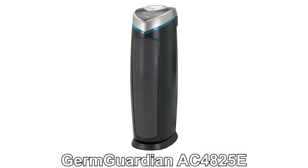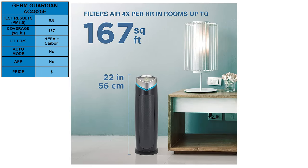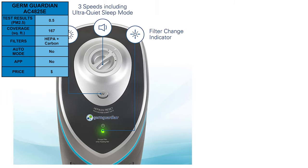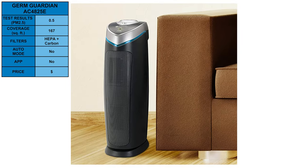Next, we have the Germ Guardian AC-4825E. This tower air purifier reduced PM2.5 to 0.5 in our test and is able to purify spaces up to 167 square feet. It uses both a HEPA filter and a carbon filter to help reduce odors. It lacks an auto mode but still includes a quiet mode, three fan speeds, and a UVC bulb. It's one of the most reviewed and purchased products we've tested to date, and it's easy to see why — the Germ Guardian strikes a nice balance of features, performance, and price.